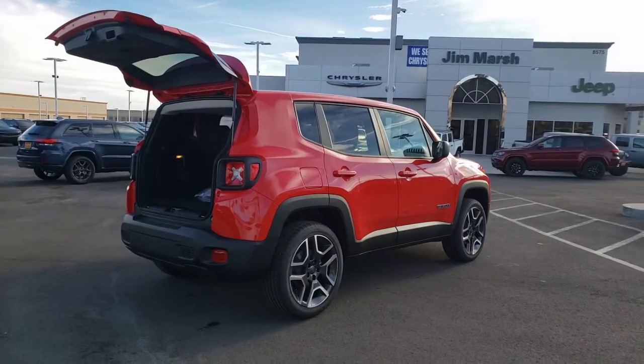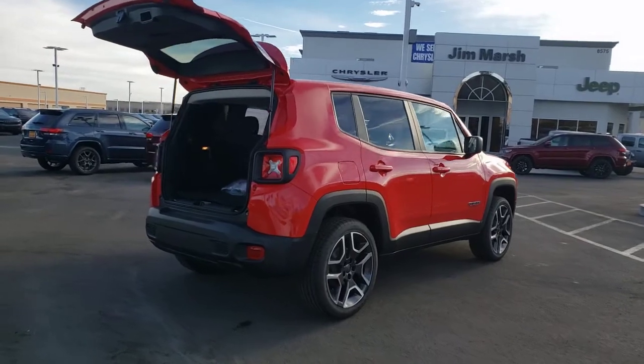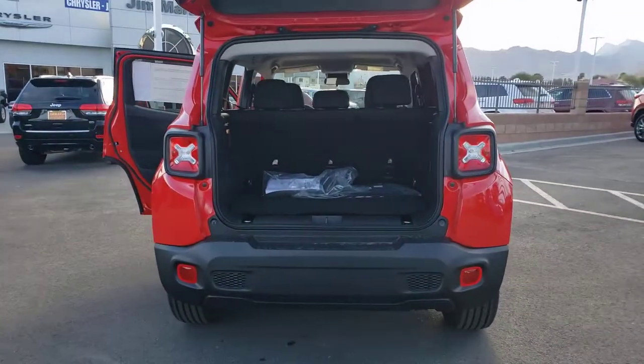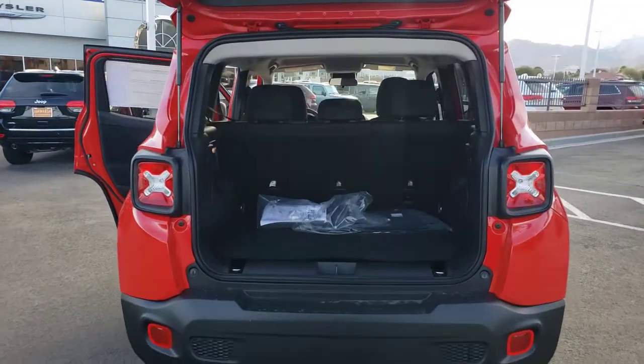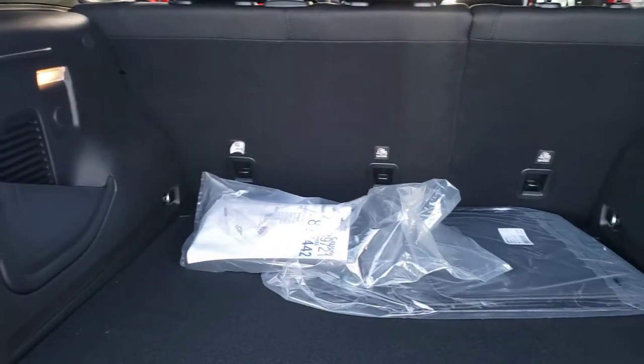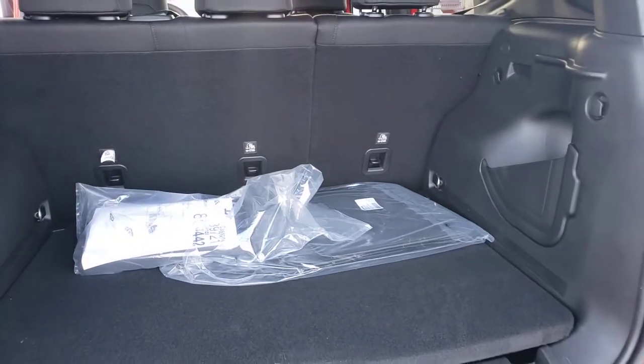These are just some of the great options this vehicle comes with: keyless entry, four-cylinder engine, backup camera, satellite radio, remote engine start, lane-keeping assist, heated mirrors, iPod and MP3 input, 4x4, and blind spot monitor.